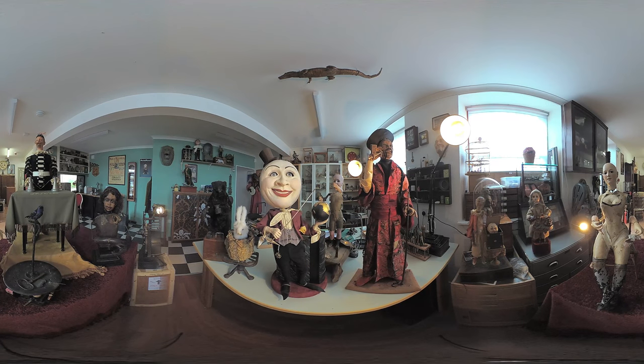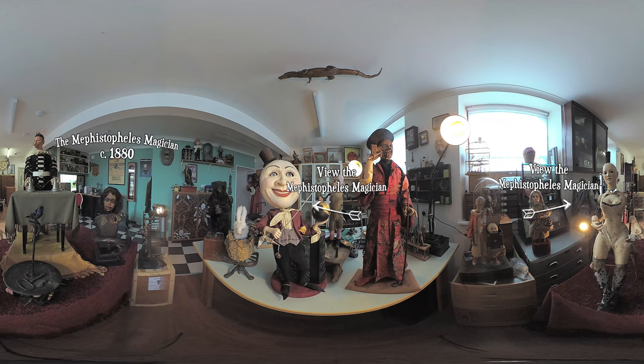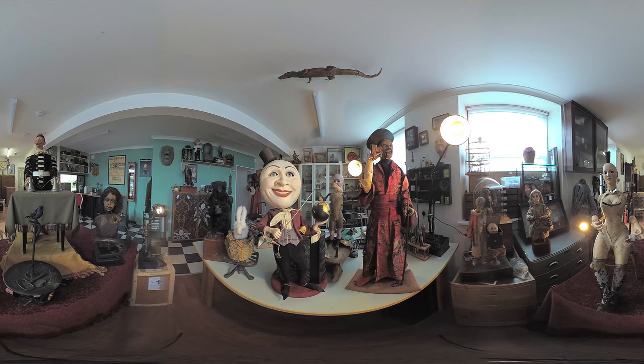This automaton is the Mephistopheles magician — it's a cups and balls magician, about two feet tall. This figure is special because he's modeled as Mephistopheles, in league with the devil, and he's producing magic objects underneath two silver cups in front of him.